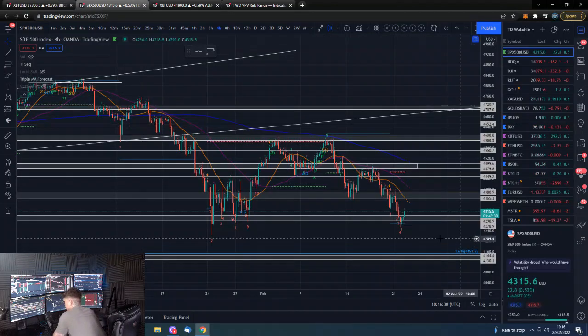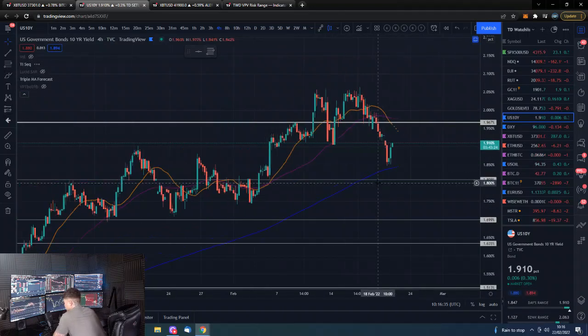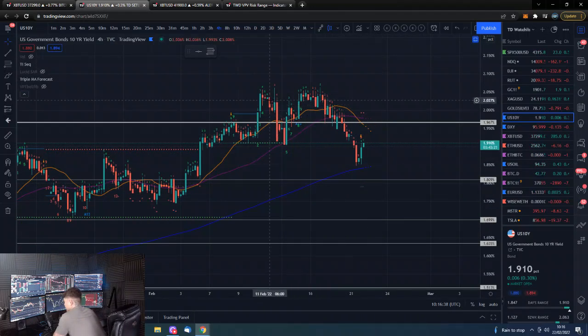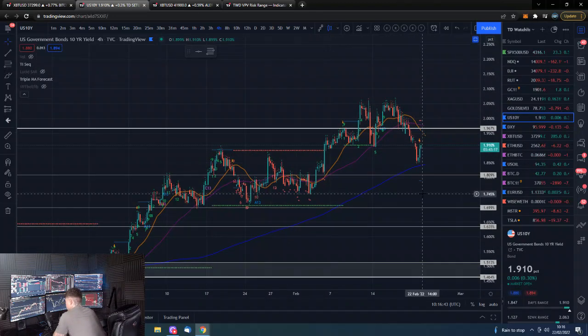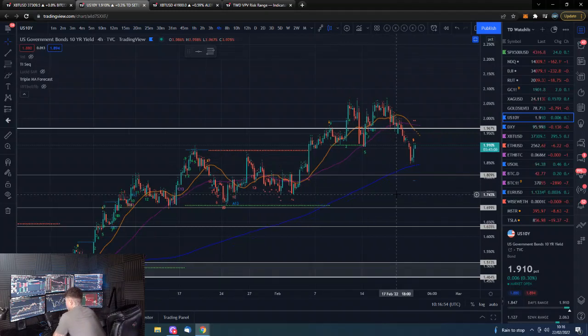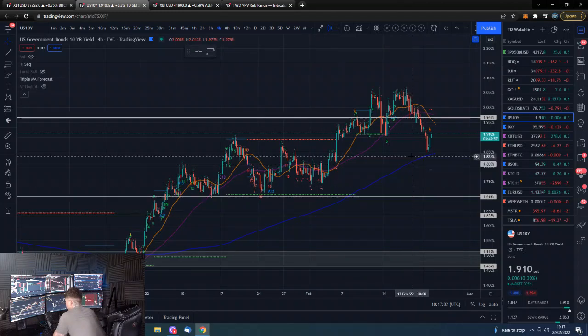The 10-year yield is still easing off from these high levels. Obviously with the problems going on, the further we drag into this potential reduction of liquidity and interest rate raising schedule, things are going to be more difficult for risk assets to do well. The 10-year is reflecting the fact that in that scenario, inflation will come down and rates won't get raised as much.